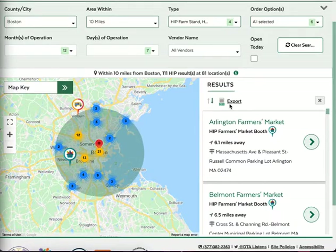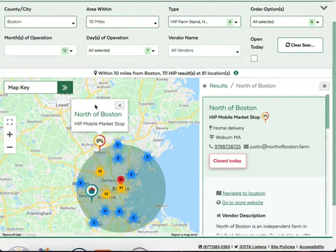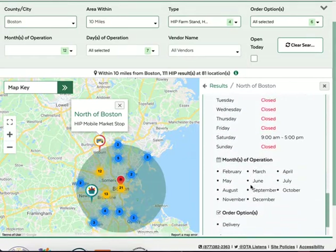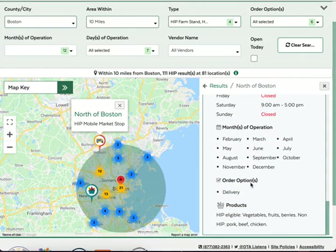You can learn more about any of the locations by clicking on their icon on the map. This will bring up information about the location on the right-hand side, including a vendor description, special instructions, availability of operation, order options, products, and more.